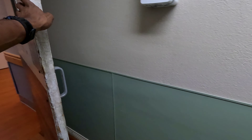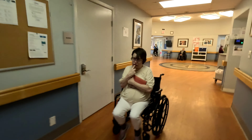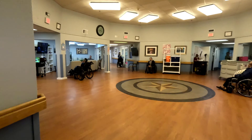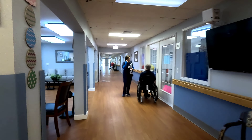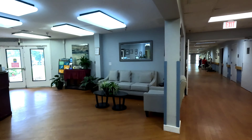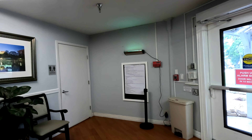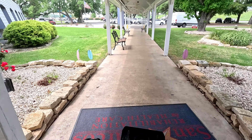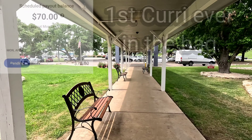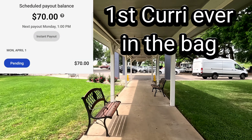All right, we are done — not too bad. Thank you, man, we got it taken care of. It wasn't bad at all, just didn't know where to go. I don't know where they got that name from — it sounded like nobody knew who the person was. That's on the app, but all good. About to make $70.